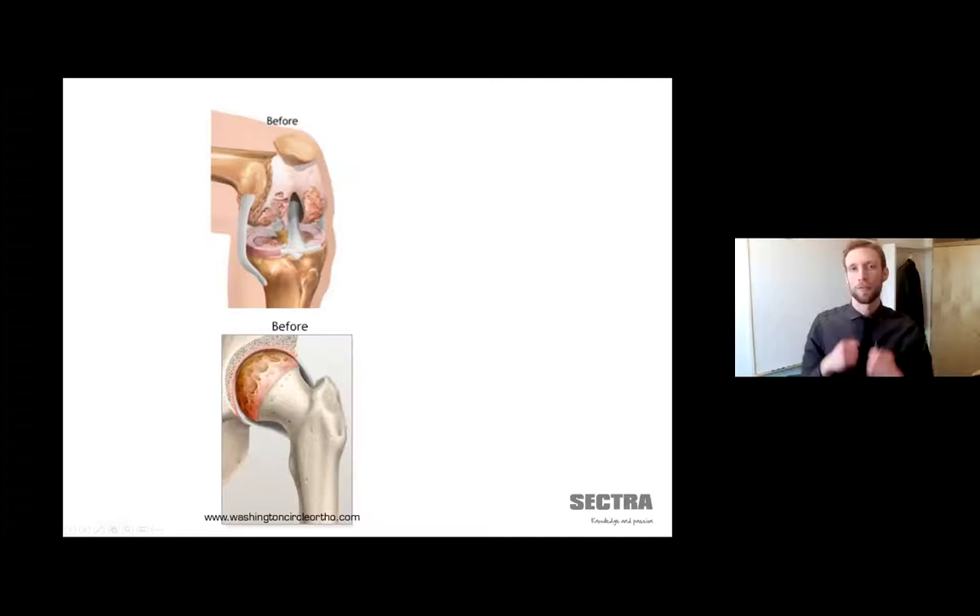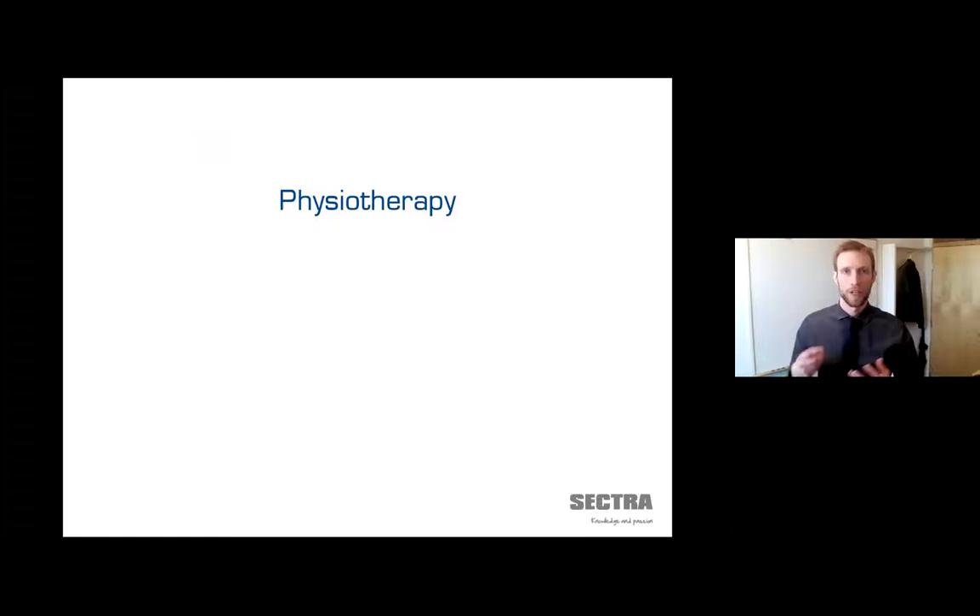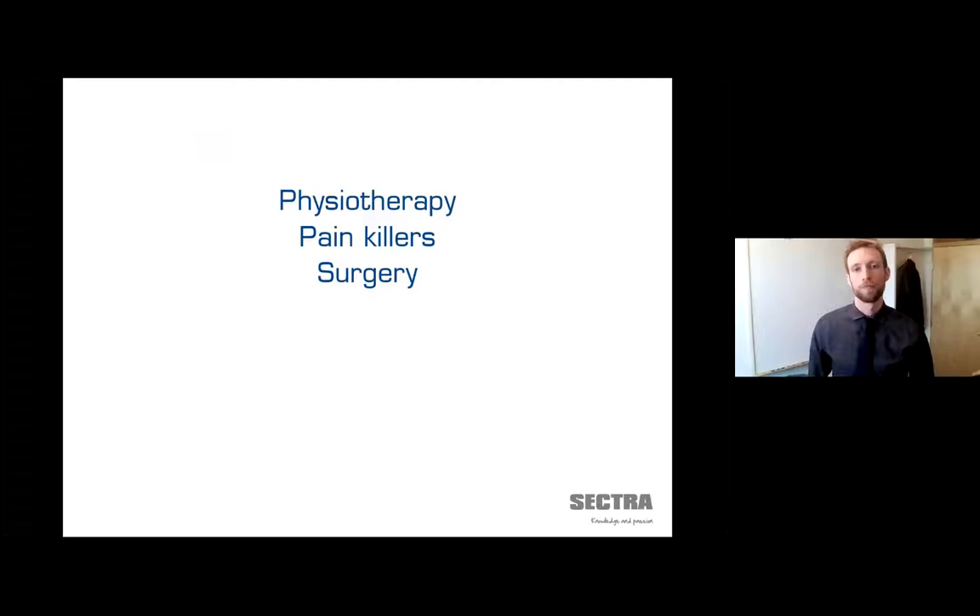For some, physiotherapy can deal with cartilage degradation. For some, medication may be required. And for some where the situation is bad enough, an orthopedic surgeon might suggest surgery — for people who, as orthopedic surgeons put it, have a grinding toothache-like pain around the clock, when they walk, when they lie down. Here's a short animation of what it can look like.